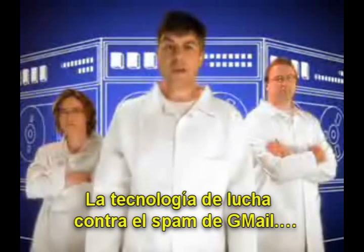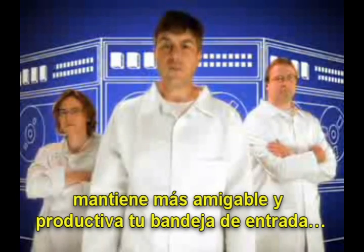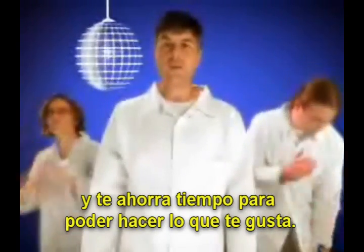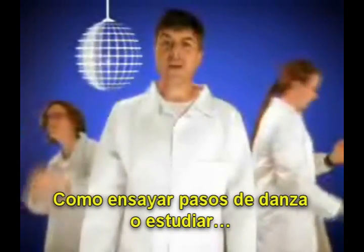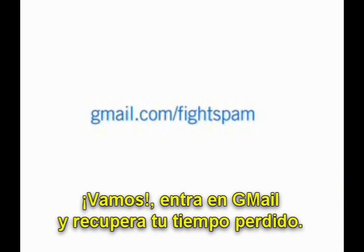So there you have it. Gmail's excellent spam-fighting technology not only makes your inbox a friendlier, more productive place, it also saves you time — time you can spend doing things you enjoy, like practicing your dance moves or studying Esperanto. So please, get Gmail and get back your time.